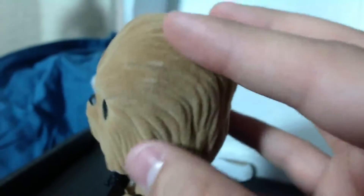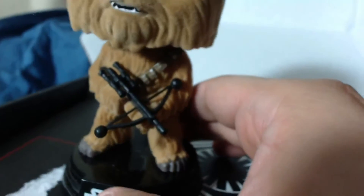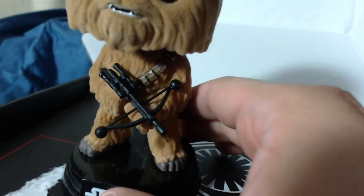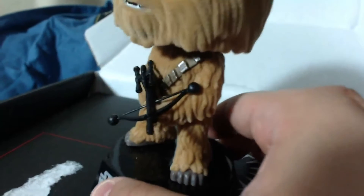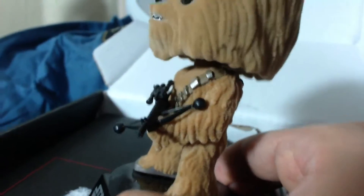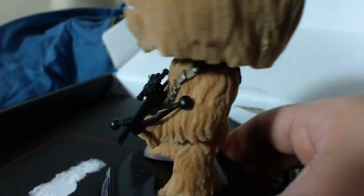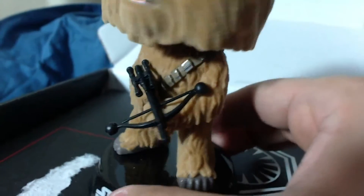You can kind of even hear it when I run my fingers across it. And there's the Wookie Bowcaster — I love the detail on that little gun. You could even see the little scope on it. Actually makes me want to be very careful with this guy when I'm taking him in or out of the box.